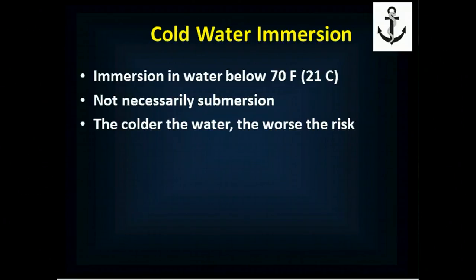Cold water immersion is immersion in any water below 70 degrees Fahrenheit or 21 degrees Celsius. We're not talking about freezing or sub-freezing water, not even 40 degree water, although those all would represent cold water immersions. Any immersion below 70 degrees Fahrenheit is considered a cold water immersion in terms of the life threats and the pathophysiology of what happens. We're not necessarily talking about submersion — the head does not necessarily have to go under water. It's really the effect of having the body in the water and the effect of the water temperature that's important.